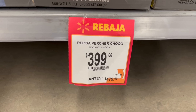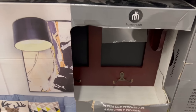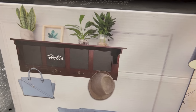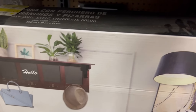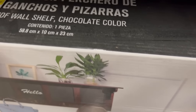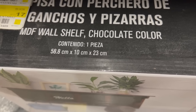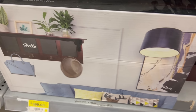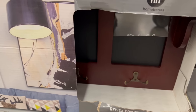This is a shelf with coat hooks. If you're looking for a shelf, this one is very nice. It has four spaces and is chocolate-colored. The measurements are 58.8 cm by 10 cm by 23 cm. It's on sale — this is not a liquidation, just a discount. The savings are roughly 100 pesos, going from 479 to 399 pesos. But saving is saving — even better.